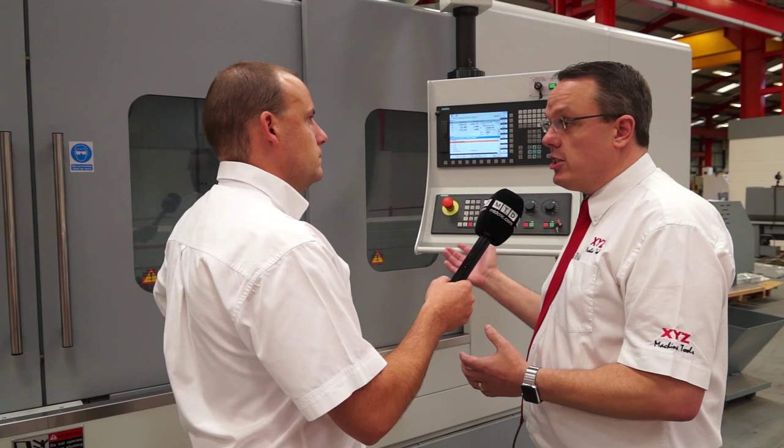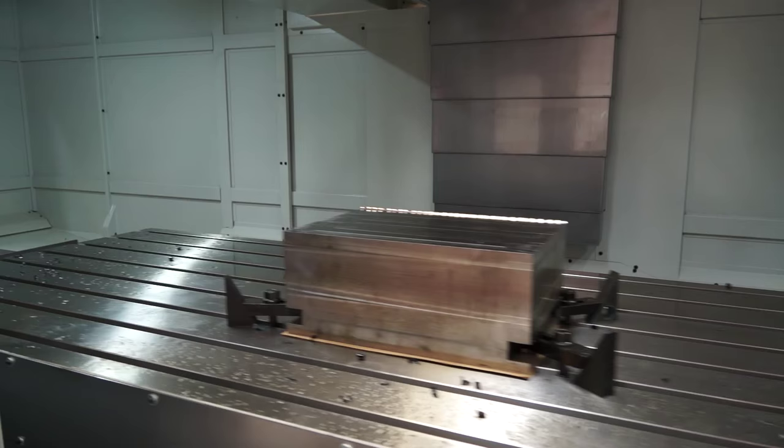Can you program this control using ShopMill? Yes, ShopMill is on the control — it's an 840D control on the machine — and we offer full training packages with the machine, included in the price.